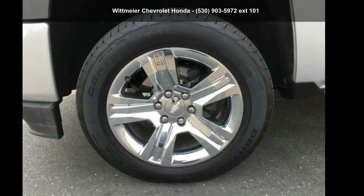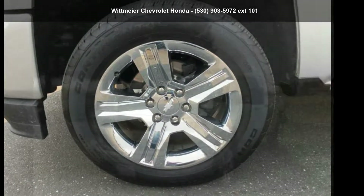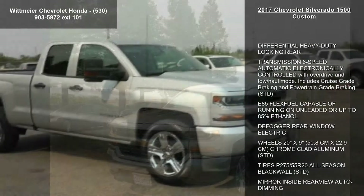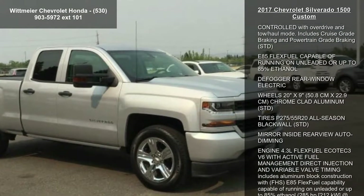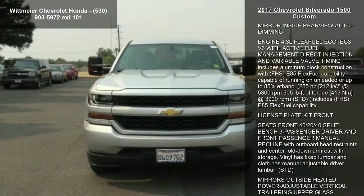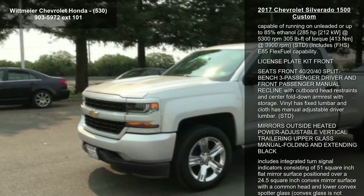Arrive in style with this Chevrolet 2017 Silverado 1500 Custom. If you are looking for an automobile with great features, look no further. This vehicle comes with a reliable 6-cylinder engine, connected to a smooth shifting automatic transmission.